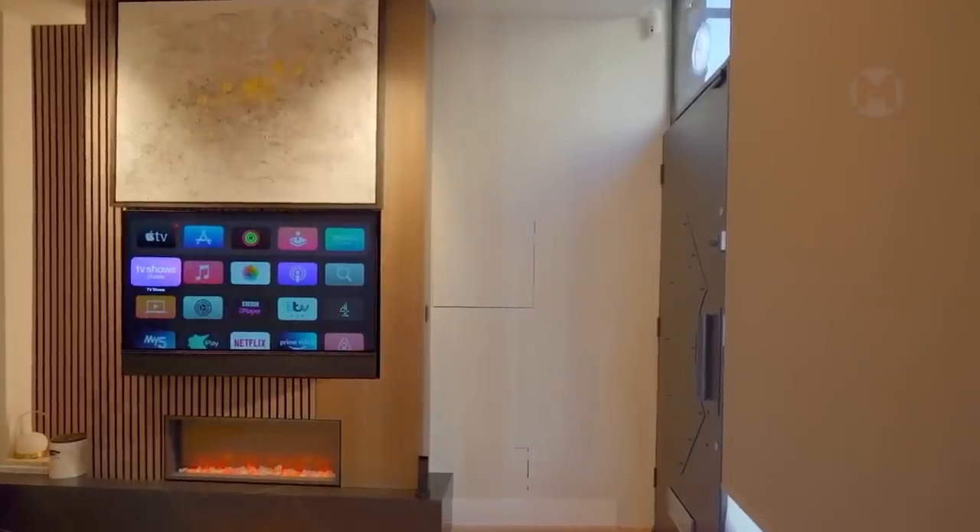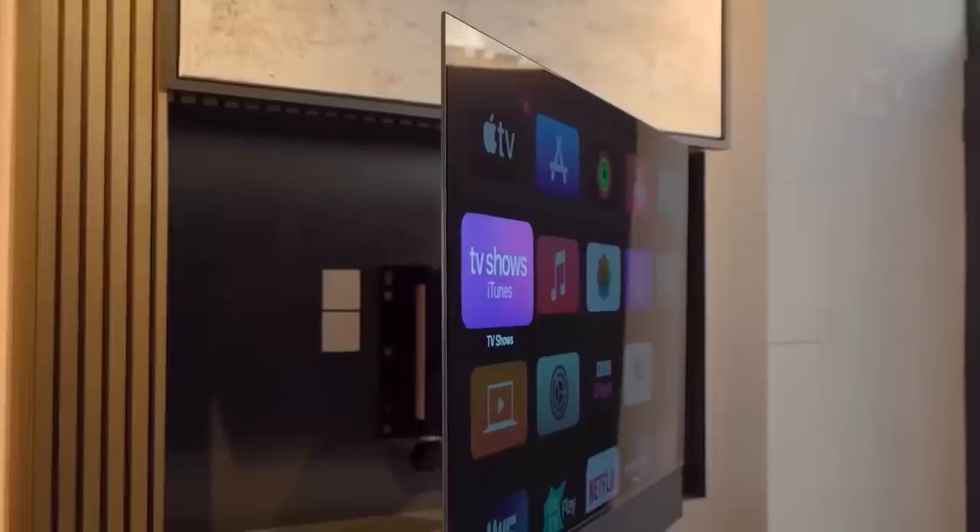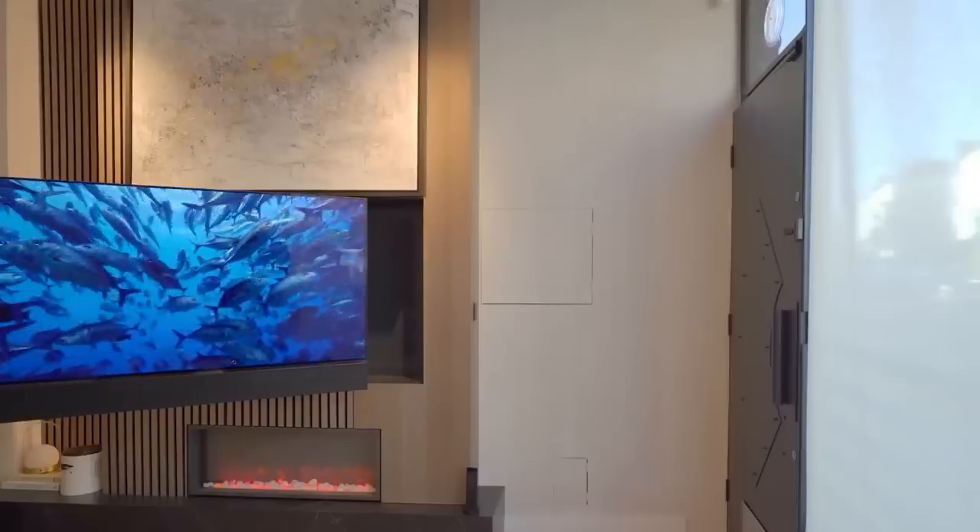We all like to relax after a hard day at work. The ingenious smart home system will help you organize your time and spend it in conditions of the highest level of comfort.